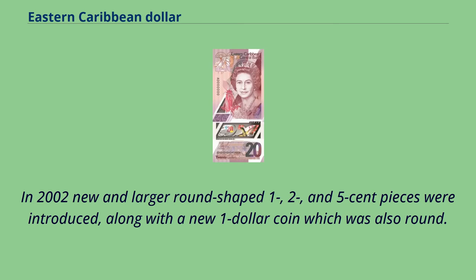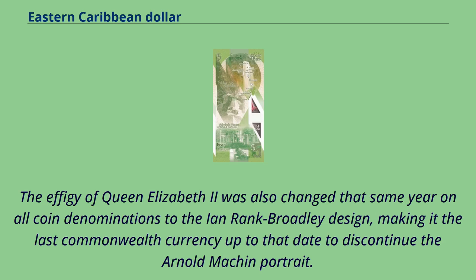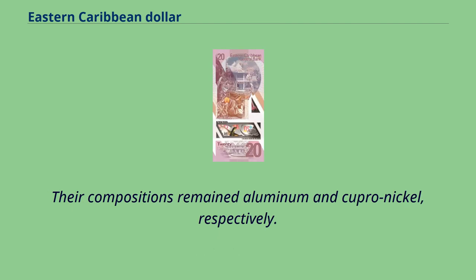In 2002, new and larger round-shaped 1, 2, and 5 cent pieces were introduced, along with a new $1 coin which was also round. The effigy of Queen Elizabeth II was also changed that same year on all coin denominations to the Ian Rank-Broadley design, making it the last Commonwealth currency up to that date to discontinue the Arnold Machin portrait. Their compositions remained aluminum and cupro-nickel, respectively.